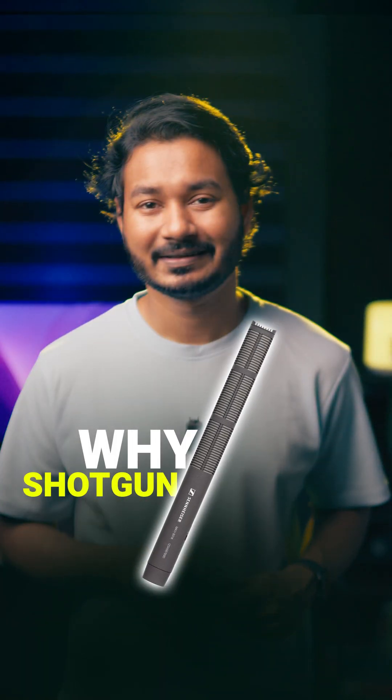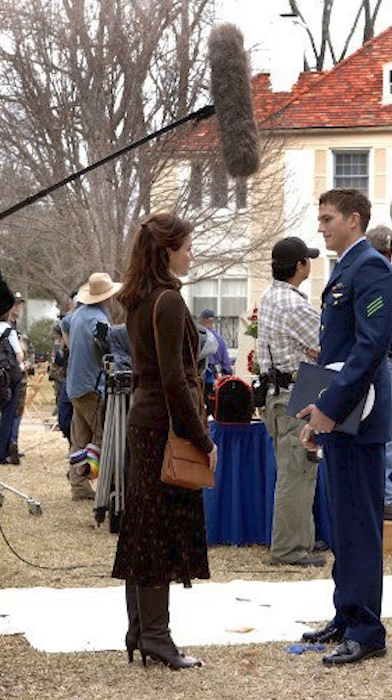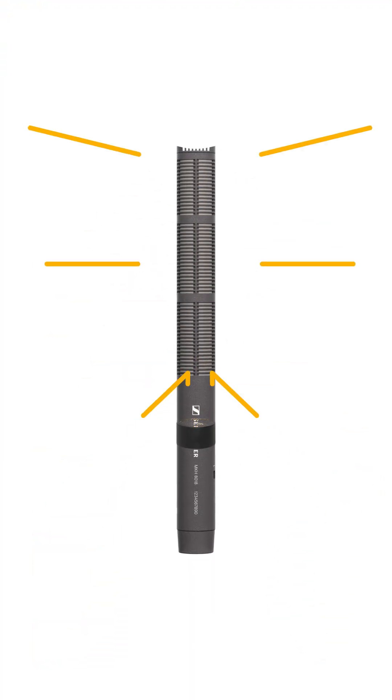Do you know why shotgun microphones are long? Shotgun microphones are long because of their interference tube design. By nature, the shotgun microphone's ability to reject sound from the sides and the rear depends heavily on its interference tube. The longer the tube, the more directional the microphone becomes. When sound waves come from the side or behind, they enter the small slots along the interference tube at different angles and travel different distances.